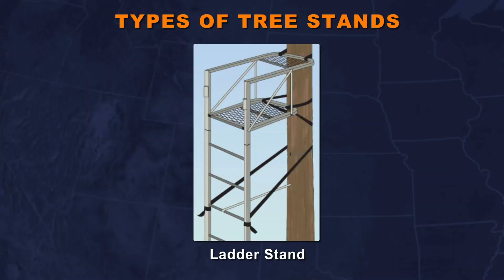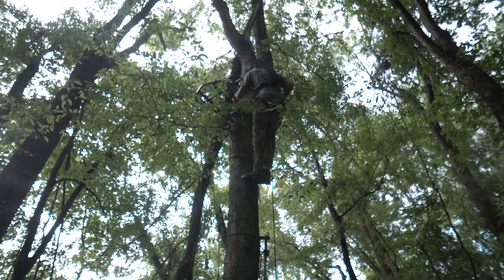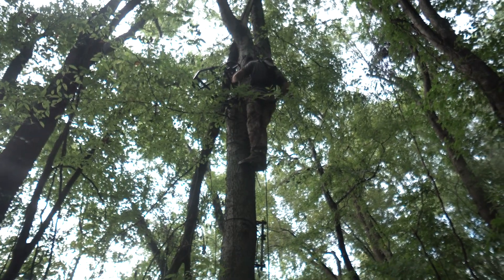A ladder stand is good if you're hunting the same place repeatedly because it's fairly permanent, has a ladder, and is easy to climb — but they're heavy to move around and get into position. A climber tree stand is more versatile. Say you're hunting public land and don't want to leave your tree stand overnight; a climber lets you go in, find a suitable tree, and climb up to hunt for just that day.